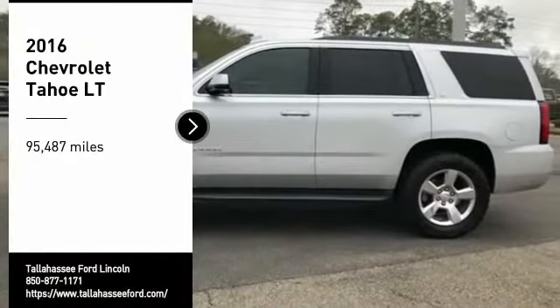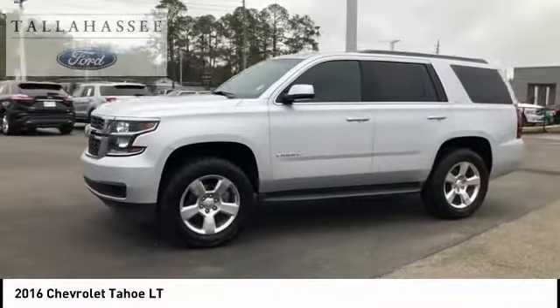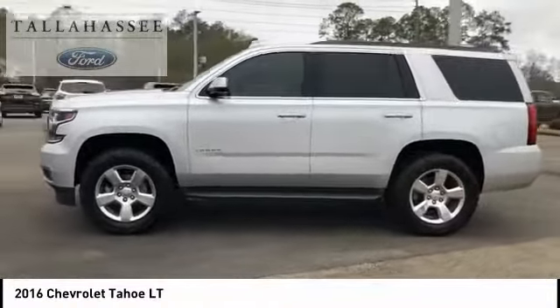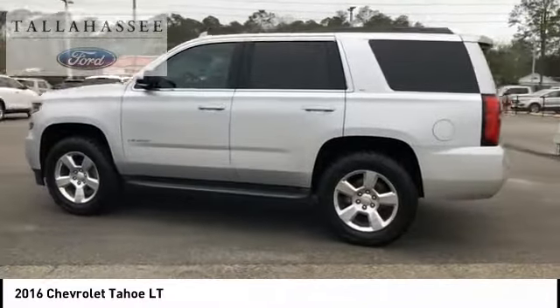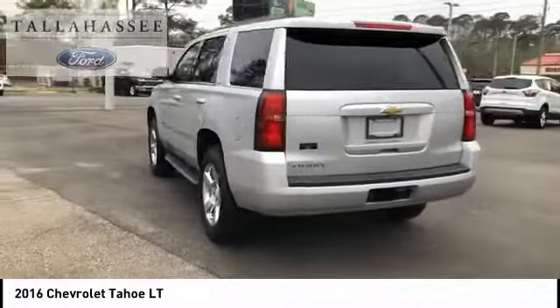Come test drive the 2016 Tahoe. Tahoe has been the best-selling sports utility vehicle, accounting annually for more than 25% of all full-size SUV registrations in the United States.